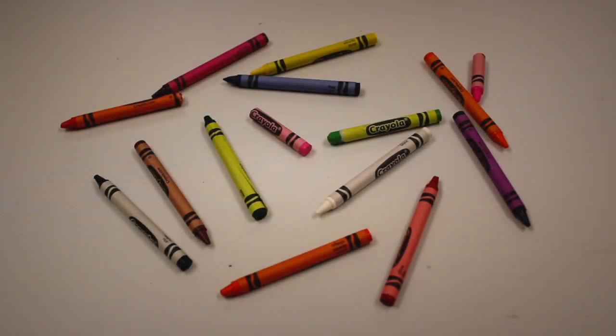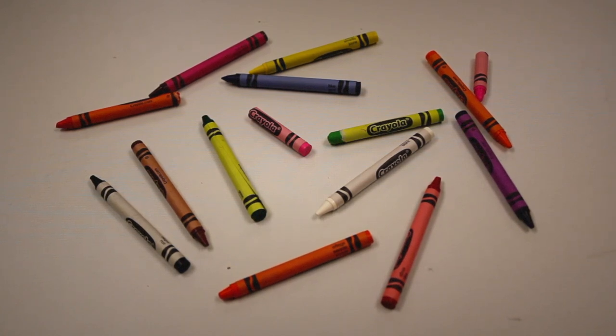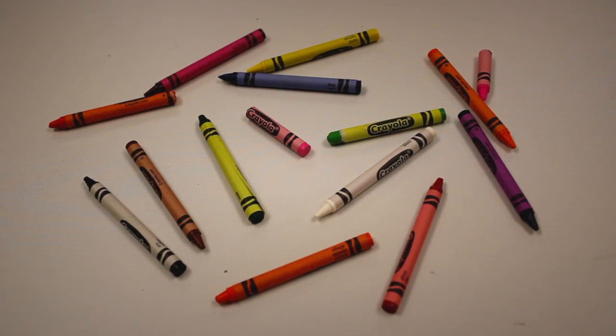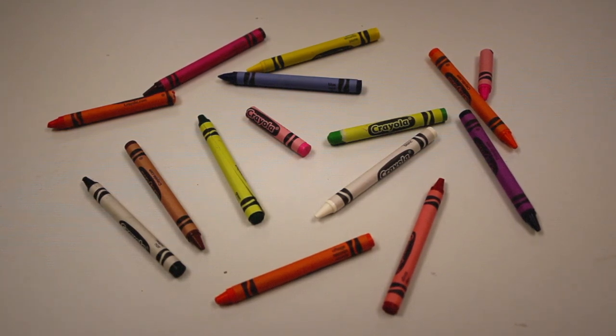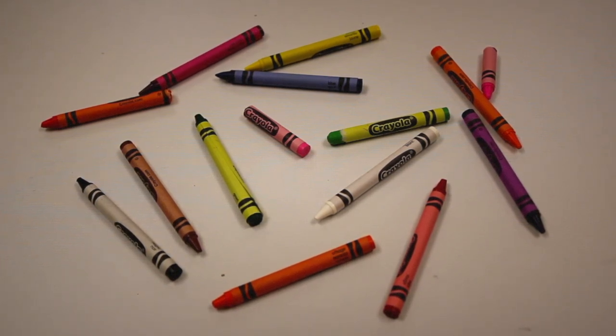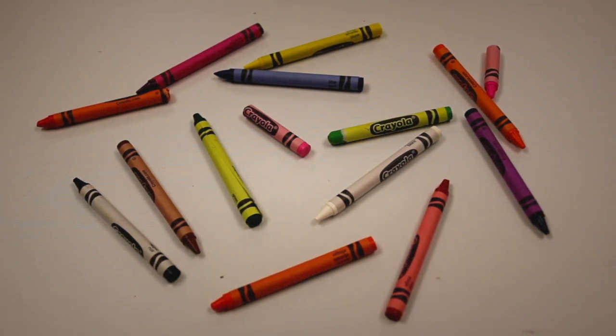Description. SCP-443 is a mostly complete 16-piece set of Crayola crayons, numbered SCP-443-01-14. The set is a model BS-0366, which was produced between 1997 and 1999, although the serial number on the packaging is outside the range of the product. Two crayons, blue-green and violet-purple, are missing. SCP-443-05 is snapped in two pieces, 05-A and 05-B.